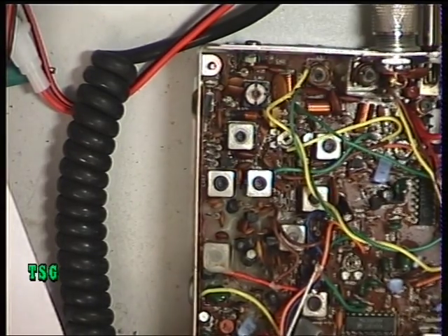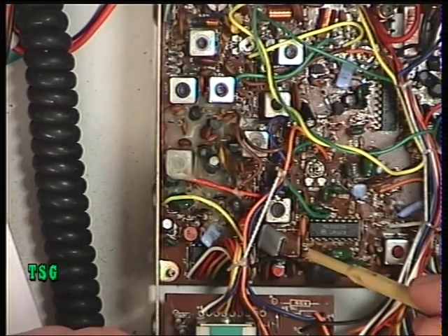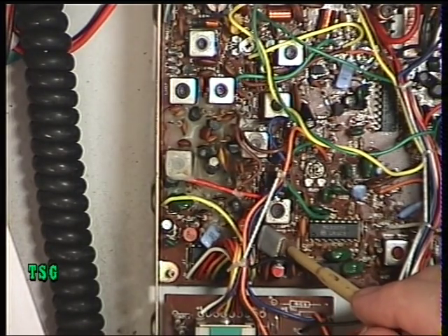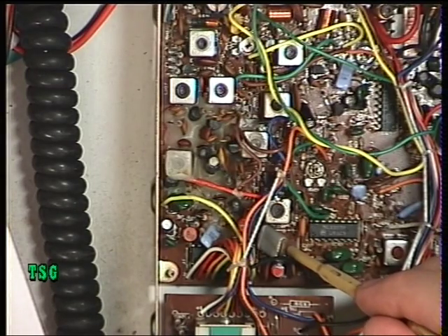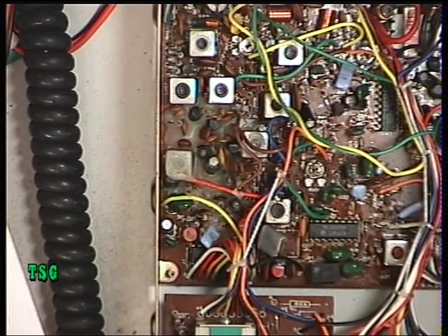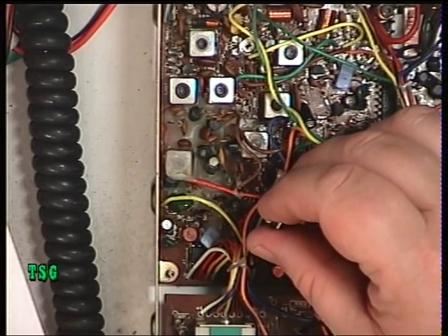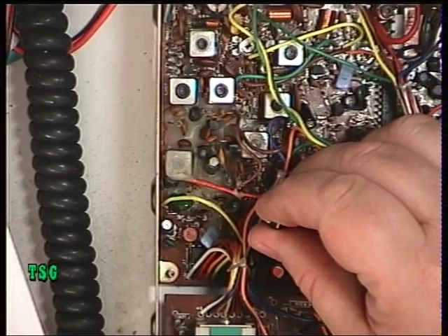Some radios are fitted with Transformer 5 in that position, and some aren't. In this case it isn't, so we can't adjust what isn't there. Transformer 4 is there. I'm using a Syniad meter and an oscilloscope.